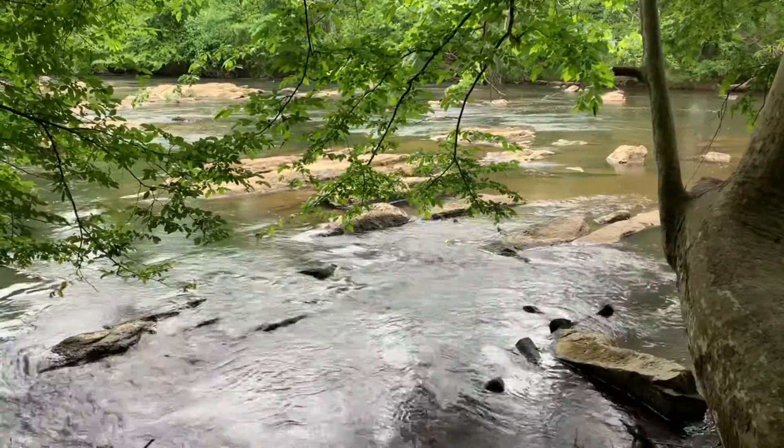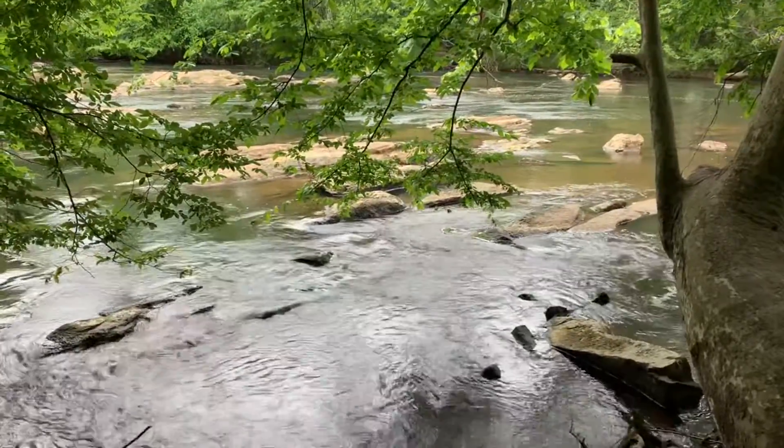A little teeny tiny waterfall. Go down to that tree.